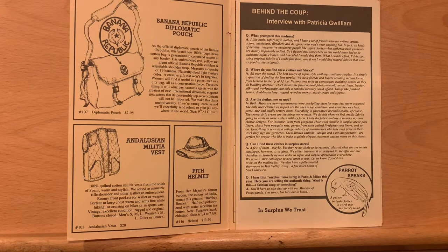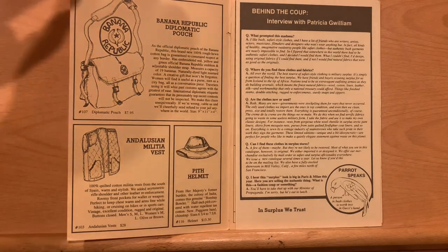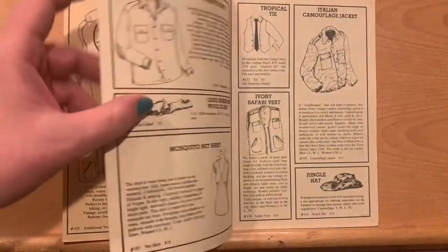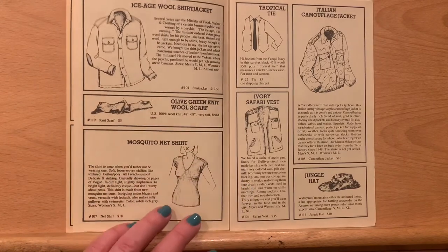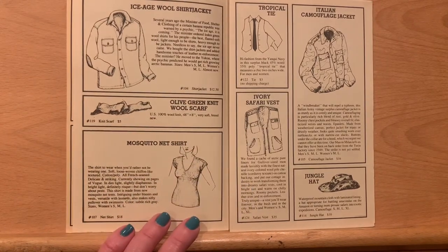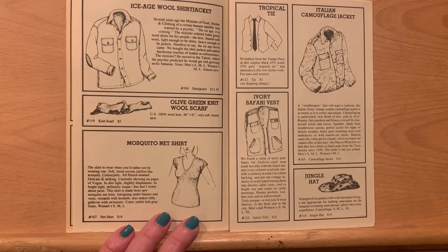That would be an amazing fun thing to find. That would be really interesting — I'm so curious about that. Were they signed on the clothing, or was it on a tag, or what was going on? Who knows? We see the Ice Age wool shirt jacket, an olive green knit wool scarf, and a mosquito net shirt.